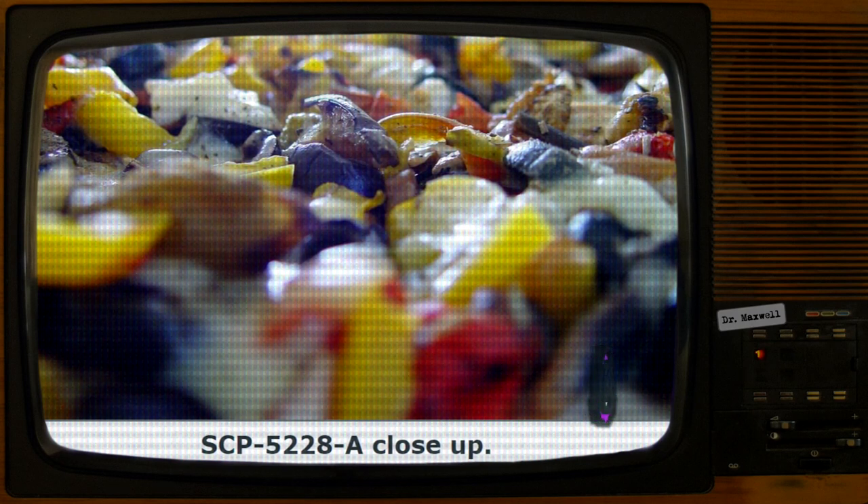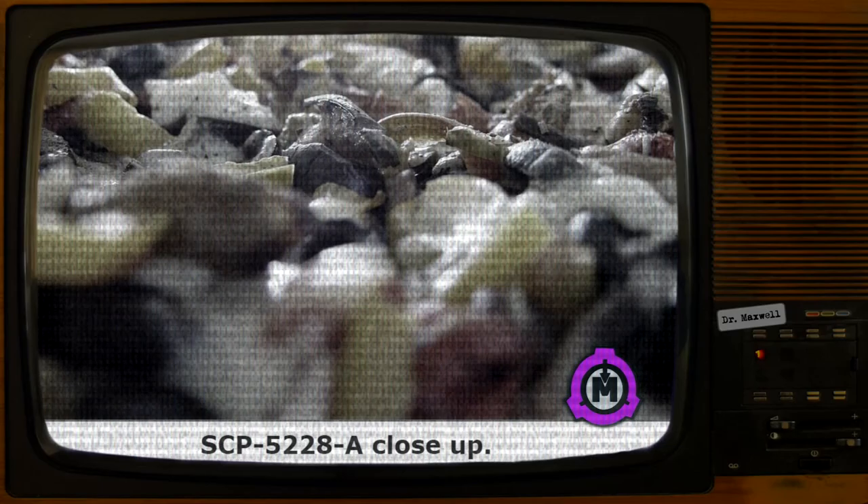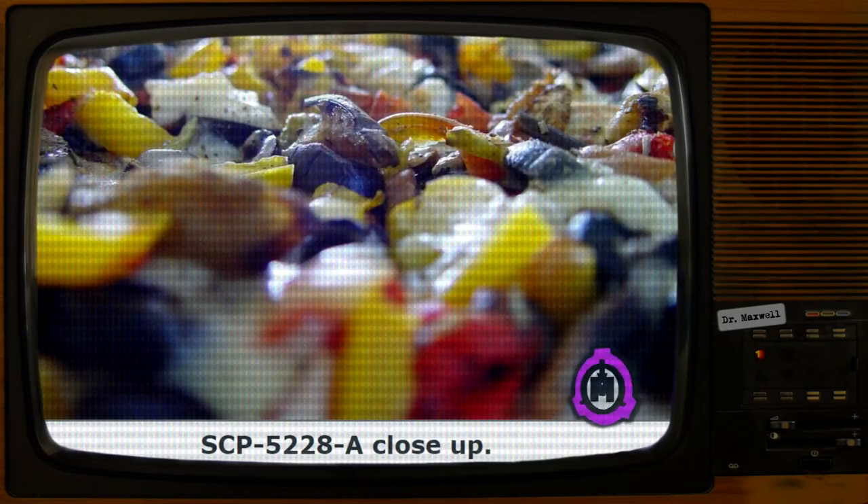SCP-5228 is located within a pizza box belonging to the Spicy Crust Pizzeria chain, a Foundation Front Company. Separation of SCP-5228 from the box has been proven unfeasible, as the strands of cheese connecting both objects are apparently indestructible. When the box is opened, SCP-5228 will mimic the functions of a laptop computer. The underside of the lid will first display a printed image of a circular arrow rotating in a clockwise motion, for a period ranging from 30 seconds up to 1 minute, after which the arrow is replaced by a graphical user interface.